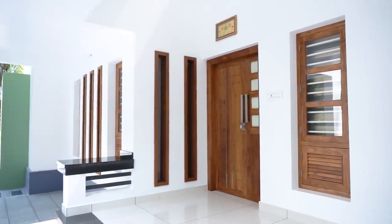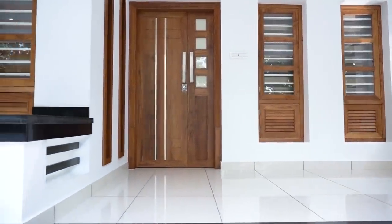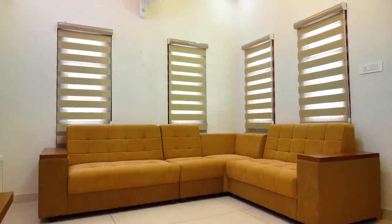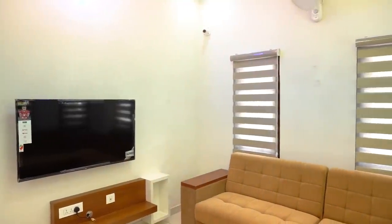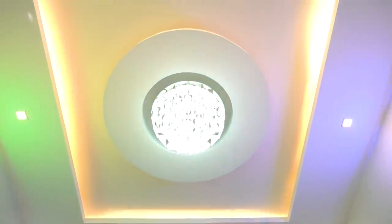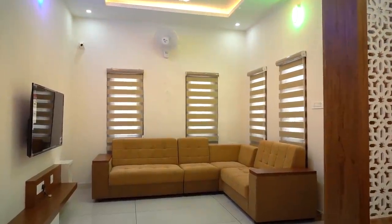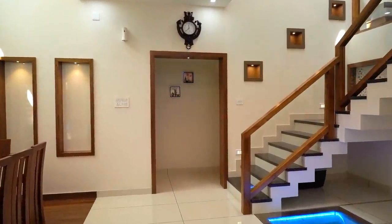Now we can explore this beautiful home. First, in the front area we see an open sit out with enough spacing. Moving on, we see a living area with a TV unit and cushion sofa. Fall ceiling work is done in simple style here. A beautiful LED glass light with Bluetooth feature is hung, and simple and elegant curtains are used here.